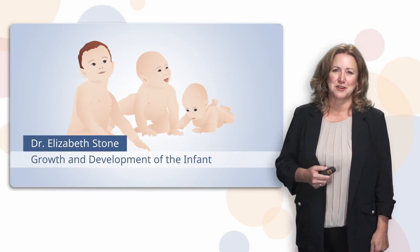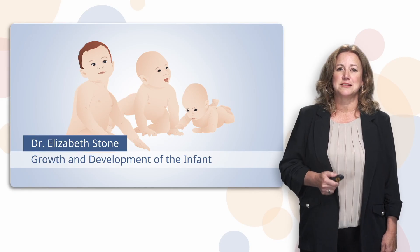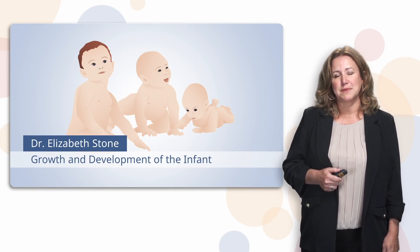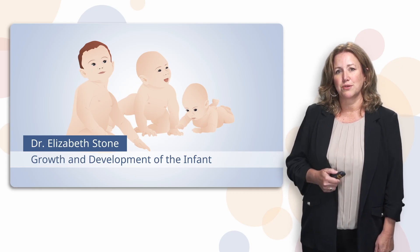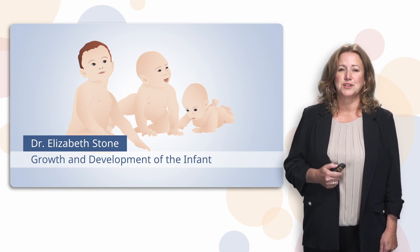Hello, I'm Dr. Elizabeth Stone. Now I know that sounds formal, and when I take my students to clinical, I ask them to call me Elizabeth. So I want you to think of this video series as you and I being in clinical together. I'll guide you through the most important growth and development concepts, just like I do with my own nursing students. We're gonna do this together.